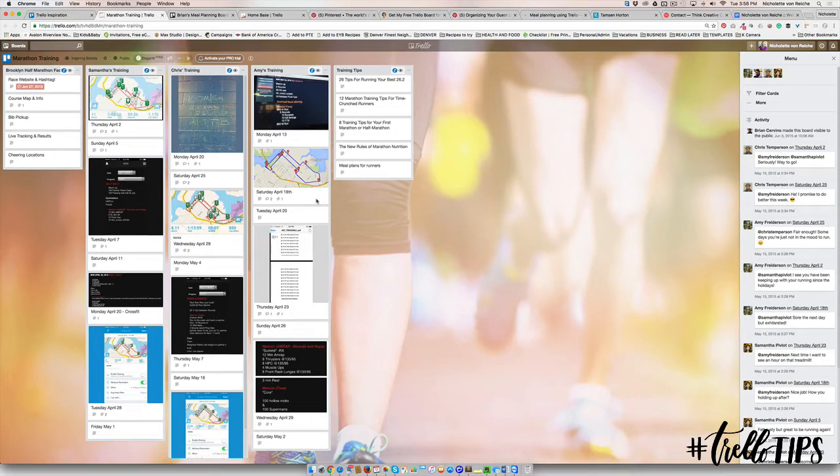Here's another one for training for a marathon. There are so many great ways that you can use Trello. Once you've mastered how to use it for your business, definitely explore how you can use it for other areas of your life. You've got the home base Trello board to start with.